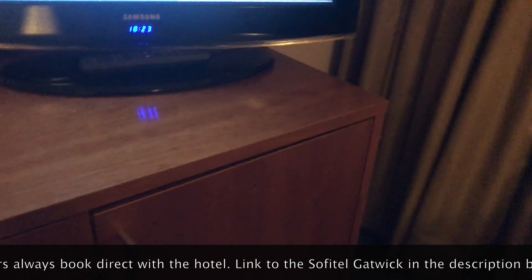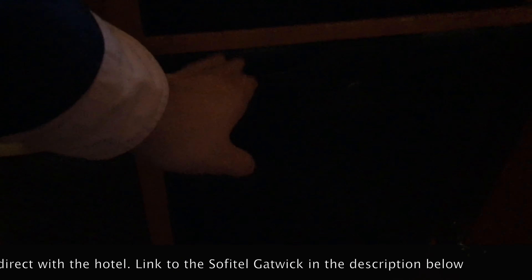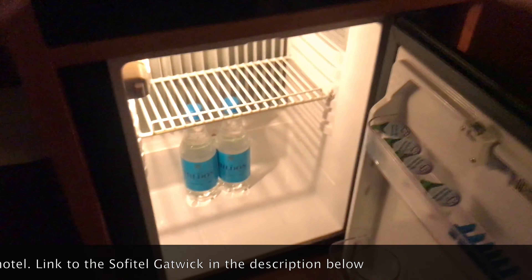There is a mini bar, but this is a superior room so I've just got some free water and some milk for my tea, and a tea and coffee making facility.